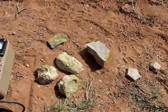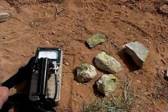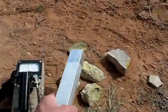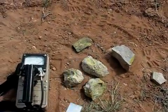I'll turn the noise on on the scintillation detector. Now you can hear what it sounds like when we're using it, and you can see that these rocks are in fact quite radioactive.